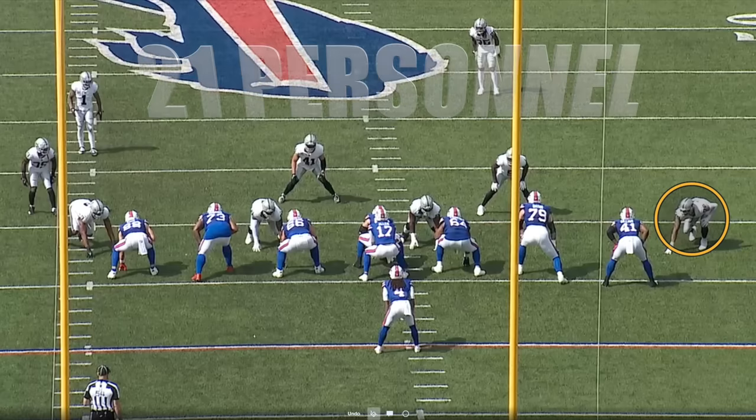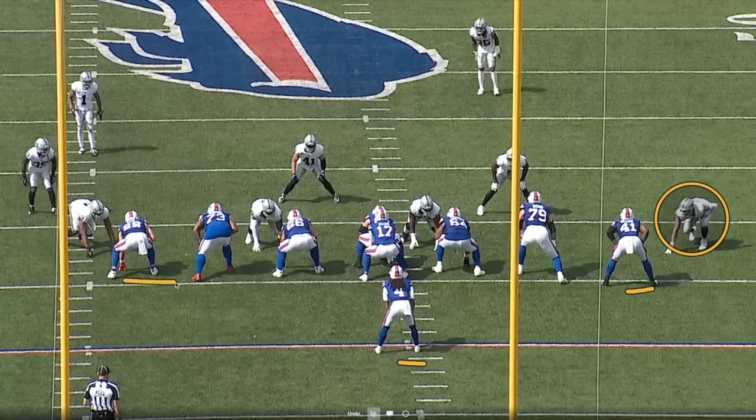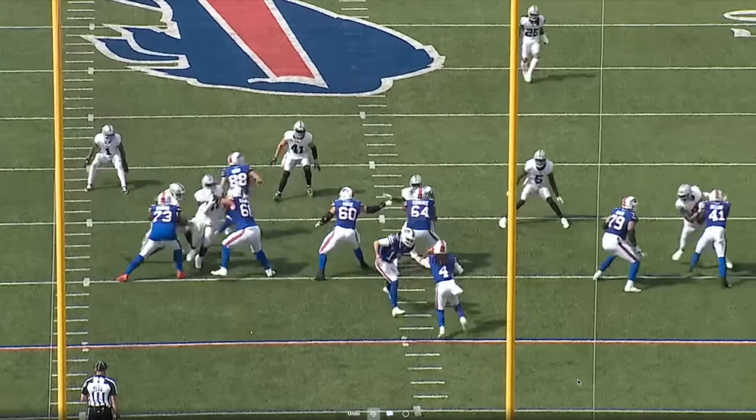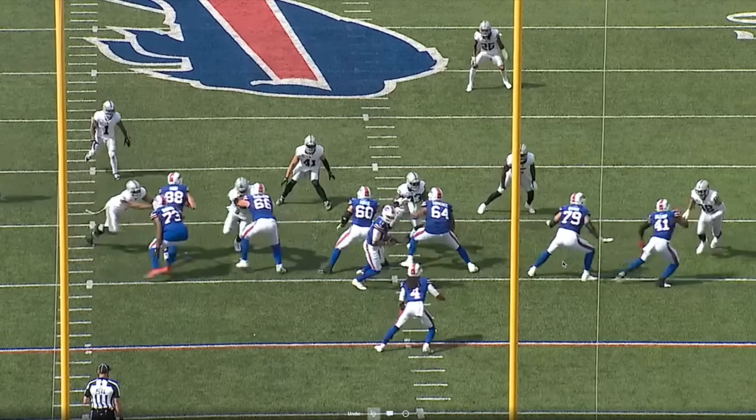Another personnel grouping here — 21 personnel, two running backs Gilliam and Cook, one tight end. The formation again gives Josh Allen and Spencer Brown help on the edge. Gilliam works that outside shoulder, trying to funnel Crosby into Brown. That allows Brown to smoothly kick-slide out wide and get the proper angle to set up versus Crosby. Good work there by Gilliam — he gets a piece of him.